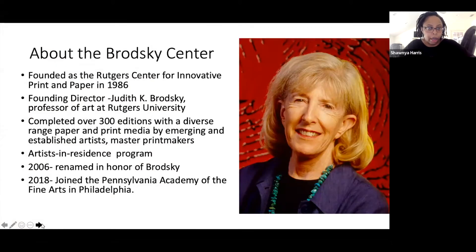Just a quick aside about the Brodsky Center. It was founded as the Rutgers Center for Innovative Print and Paper in 1986 at Rutgers University, which has a strong arts program. Emma Amos was a professor at Rutgers University for several years and a chairperson. The founding director was Judith Brodsky, who was also a professor of art at Rutgers University, so she would have known Amos and a few other artists in this suite of prints who were professors there.